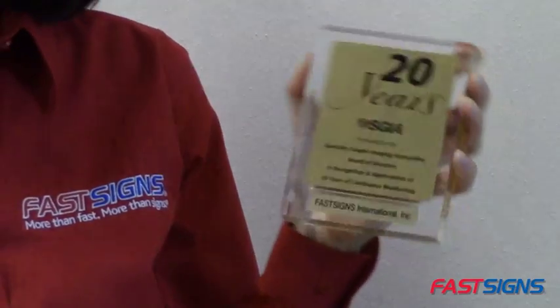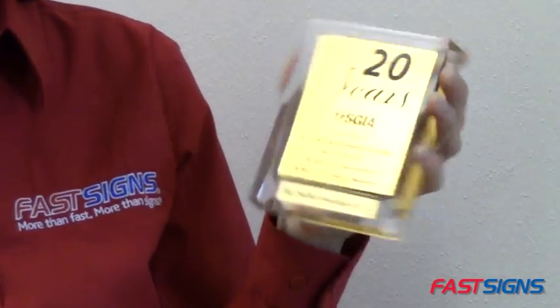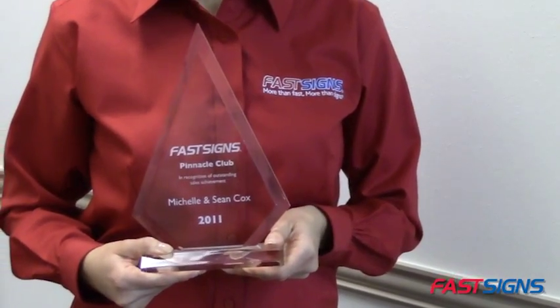These are custom wall plaques from FastSigns. Wall plaques are perfect for customer, employee and team recognition awards. They can be personalized by printing or laser engraving your name, date, logo and photo.